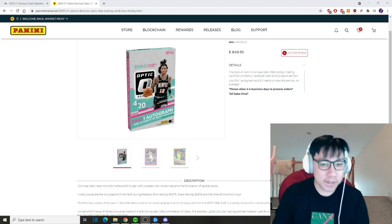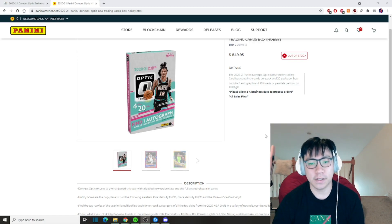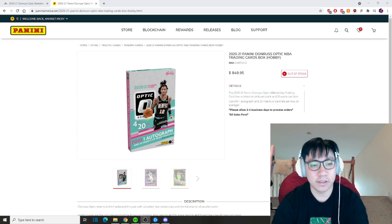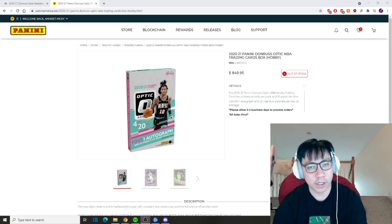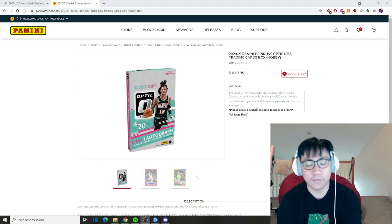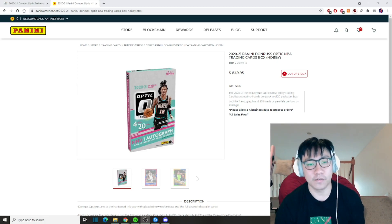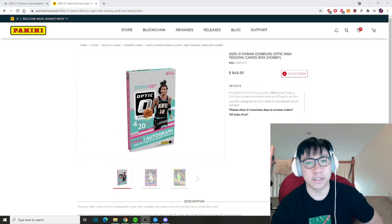What up guys, Deep Three here back at it again with another Deep Three review. Today is release weekend for Optic Basketball, Donruss Panini 2021 Basketball. The retail price is $850. Unfortunately was not able to get any in hand for release weekend, but I did join a couple breaks, so we're gonna see how those went and what those pulls are like. As usual, like and comment if you like seeing me rip these types of cards.